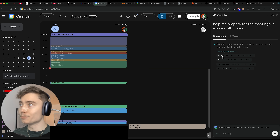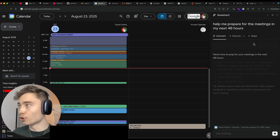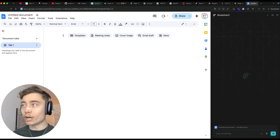So here I said 'help me prepare for the meetings in my next 48 hours.' It finds the meetings, finds the Google Calls for those events, and starts helping me prepare. I told it to create a new Google Doc — it opens a new tab, new Google Doc right away.